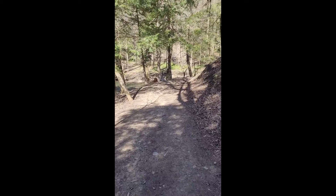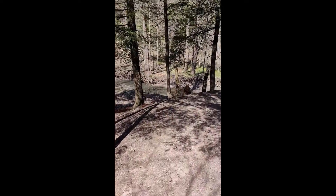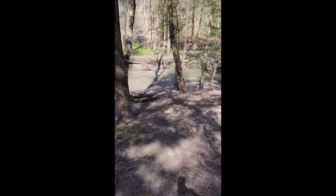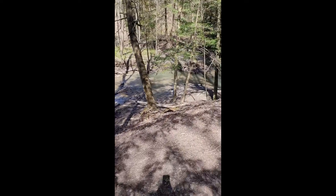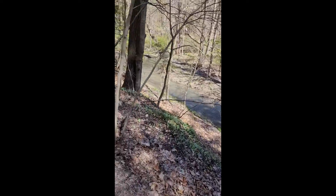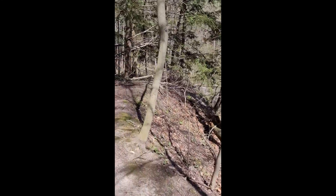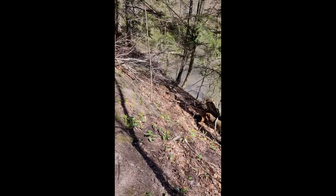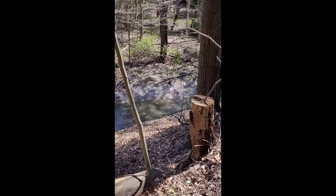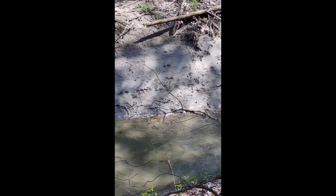We're heading into the woods on our way to the frog pond. We can see a creek that goes through the woods here, and we're going deeper in so that we can see some beautiful trees and the creek a little better. It's flowing quite fast down there — it's a really pretty color. We'll see what else we can find on our way.